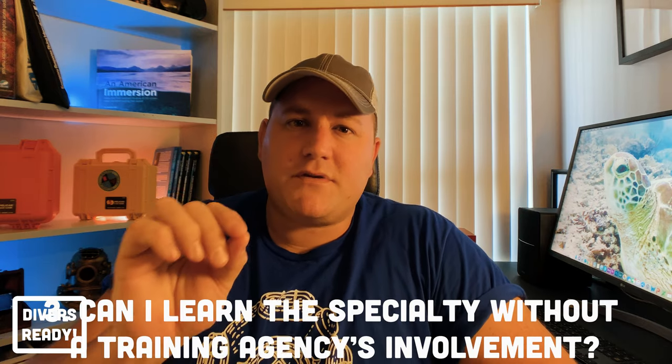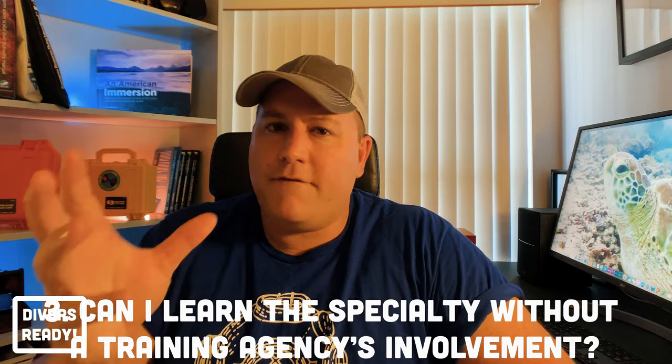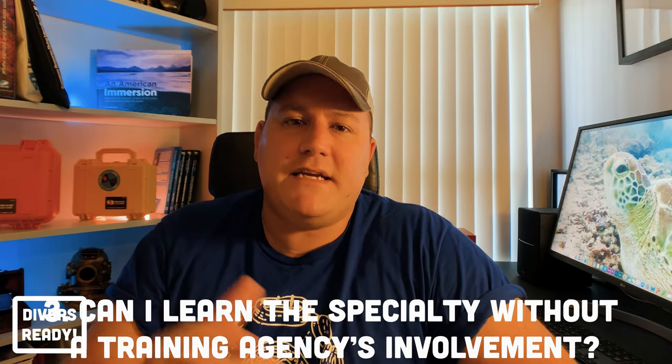The third question I ask myself when considering the value of a specialty class is: are the skills taught in the specialty class something that I can learn informally from someone who just has expertise in the area? Or do I absolutely need to pay money to a training agency to receive formal training? Remember those three questions, because at the end I'm going to go through a few examples of specialty courses and how I classify them using those questions.